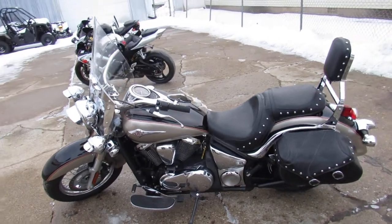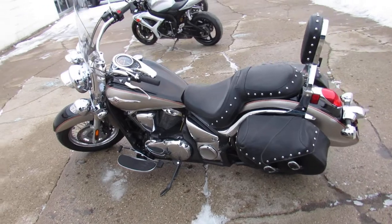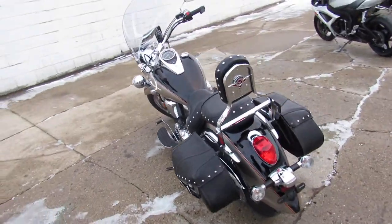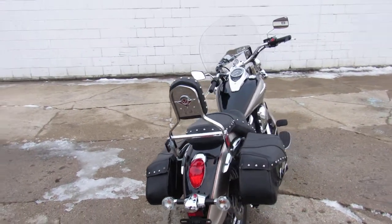Hey guys, ApprovalPowerSports.com here doing some videos on the used cruisers. Today I got a 2013 Kawasaki Vulcan 900 LT Touring motorcycle to show you with all the extras.